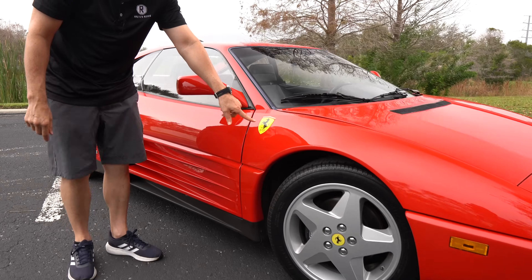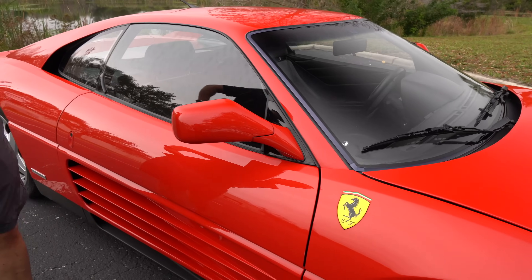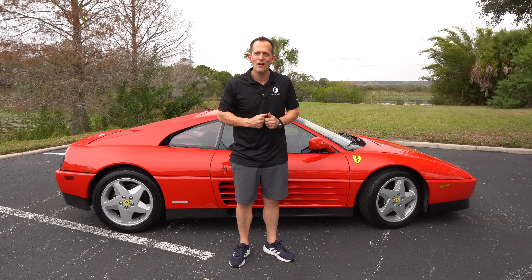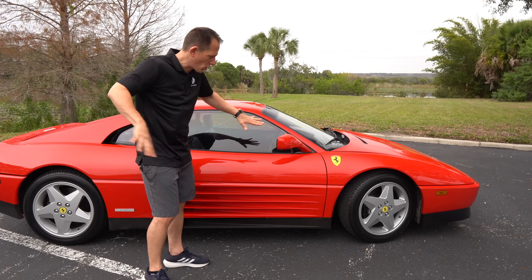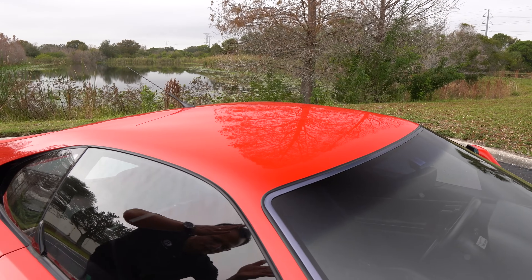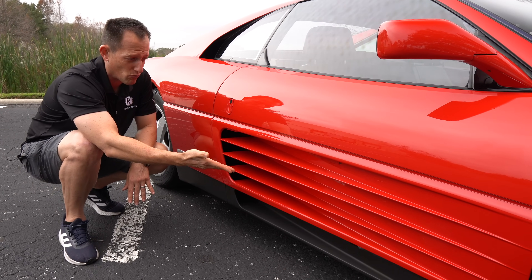Going down the side, you have the Ferrari shield badge — Scuderia Ferrari, that prancing horse. Basically, 'Scuderia' means stable, so what are you going to keep in your stable? You're going to keep your Ferraris. There are nice long color-matched mirrors to help you see around the wider fenders from inside the vehicle. No sunroof whatsoever — a nice solid roof. Then one of my favorite designs: the air slots on the side, which are almost spot-on to the larger Testarossa, with functionality in the lower portion.